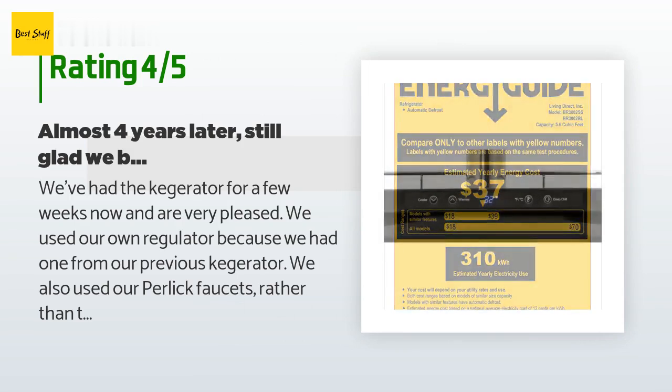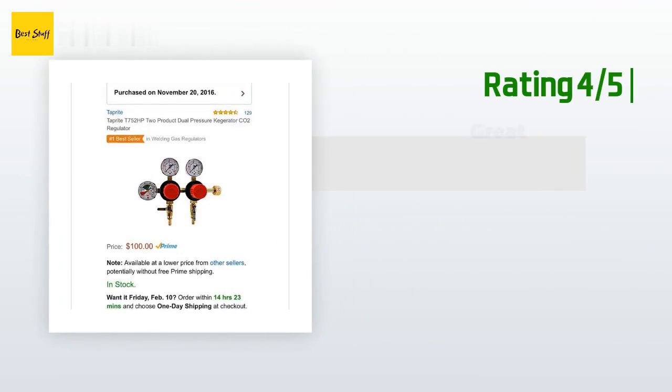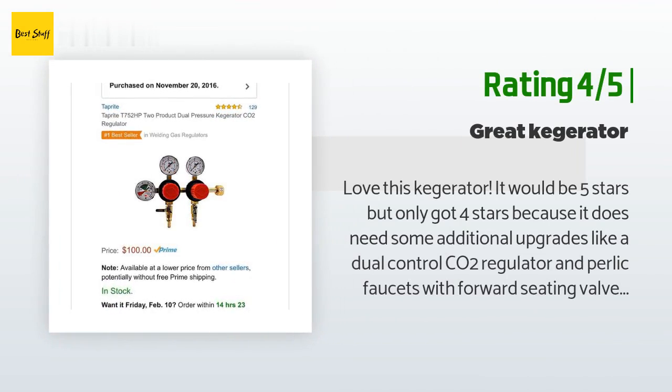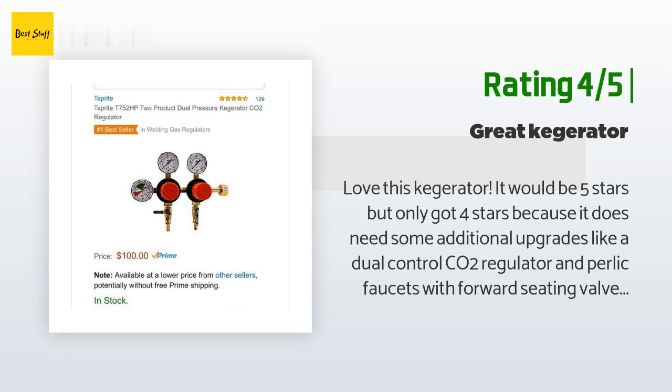The first beer does foam, so we are thinking of putting in a fan for the tower. Another happy customer said: love this kegerator — it would be five stars but only got four stars because it does need some additional upgrades, like a dual control CO2 regulator and Perlick faucets with forward seating valves and flow control. The Perlick forward seating faucets with flow control are a major upgrade — the faucets that come with it are rear seating and are prone to sticking if beer is left for a few days. Bottom line: the kegerator plus $100 for the regulator and $100 for two Perlick faucets and you will have an excellent setup.